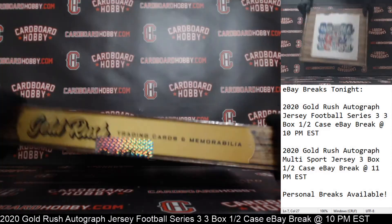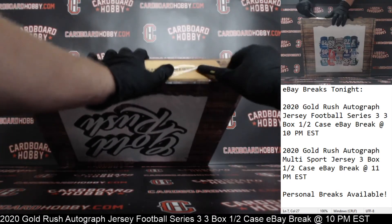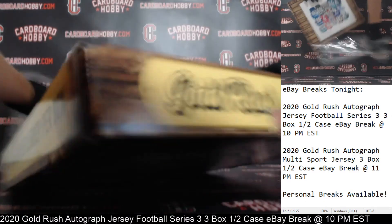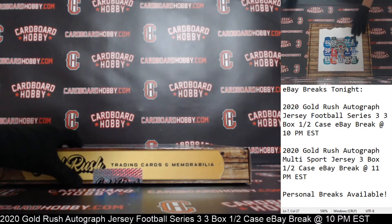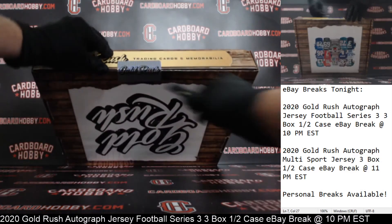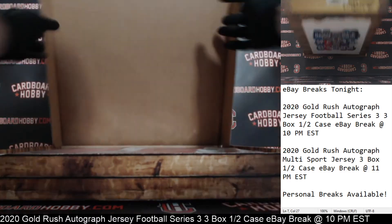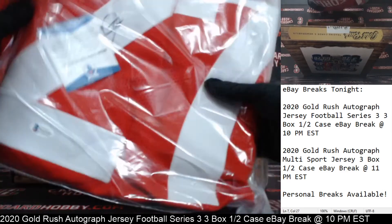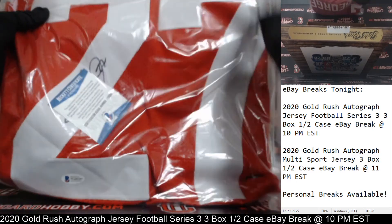Jersey number three. And cracking the seal. Okay, jersey three, guys. Good luck, everybody. That thing's nice and heavy. Wow. Let's get that Beckett COA out of the way here.